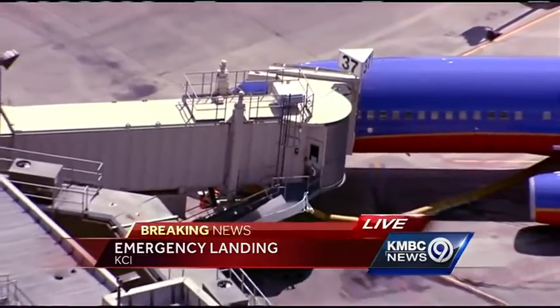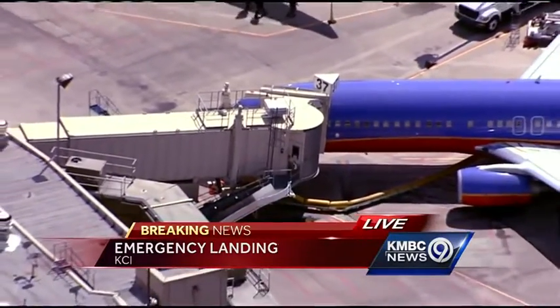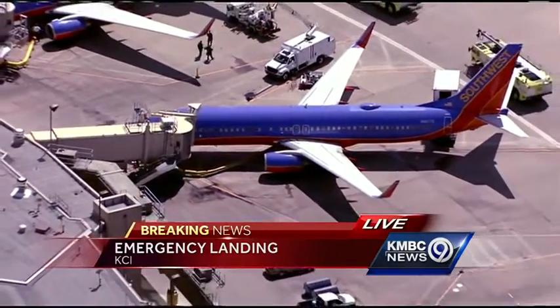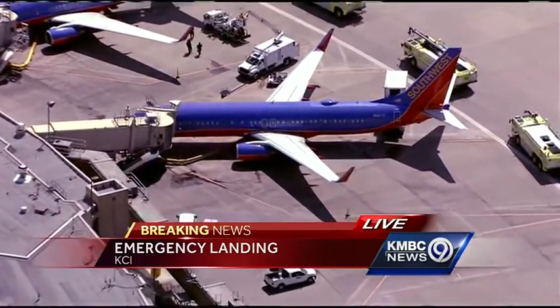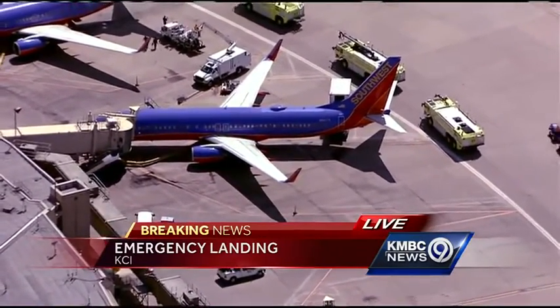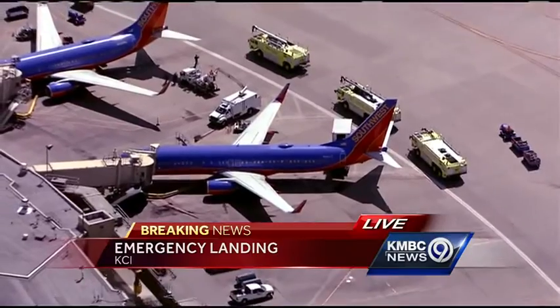Alright, as we look at one more live picture from KCI — no reported injuries as of yet. An inspection of that airplane continues, as you can see. Southwest 1265 ran into bad weather, turbulence, and made an emergency landing at KCI. Continuing coverage right now at KNBC.com.